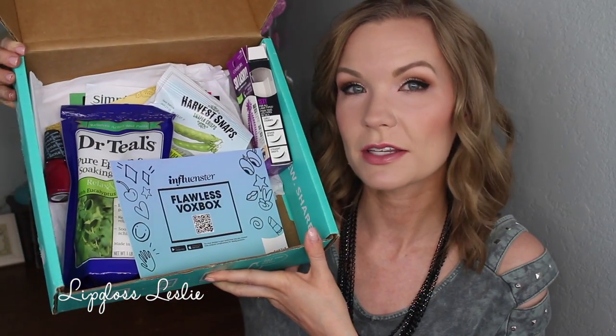Lastly from Influenster, I got the Flawless Vox Box — a fun little collection of items. There's the Sinful Colors Kylie Matte nail polish. I really don't use Sinful Colors nail polish as much anymore because the smell is so strong and chemical. There's also the CoverGirl So Lashy BlastPro Mascara — 'lash finder, bold sexy lashes for all lash types' with a unique wand. I love CoverGirl mascaras, they don't smudge on me.